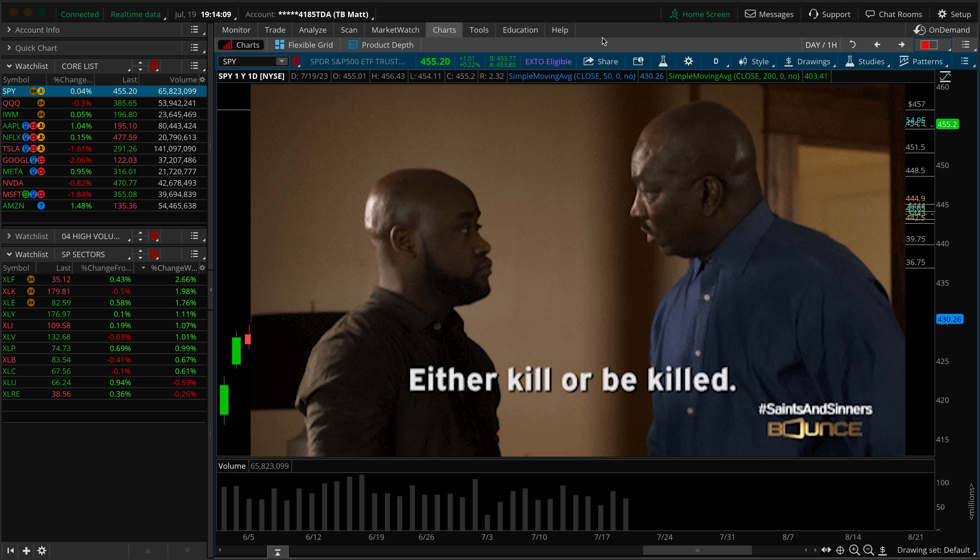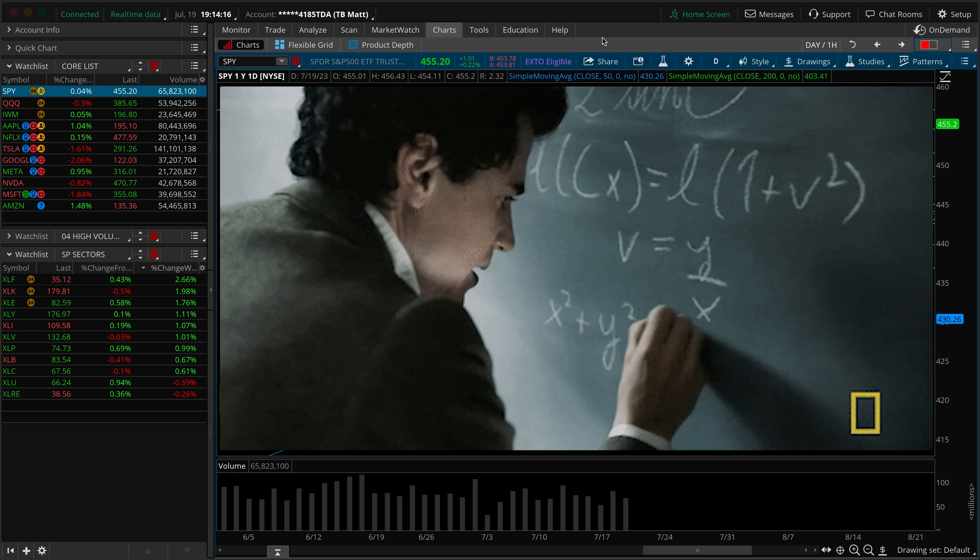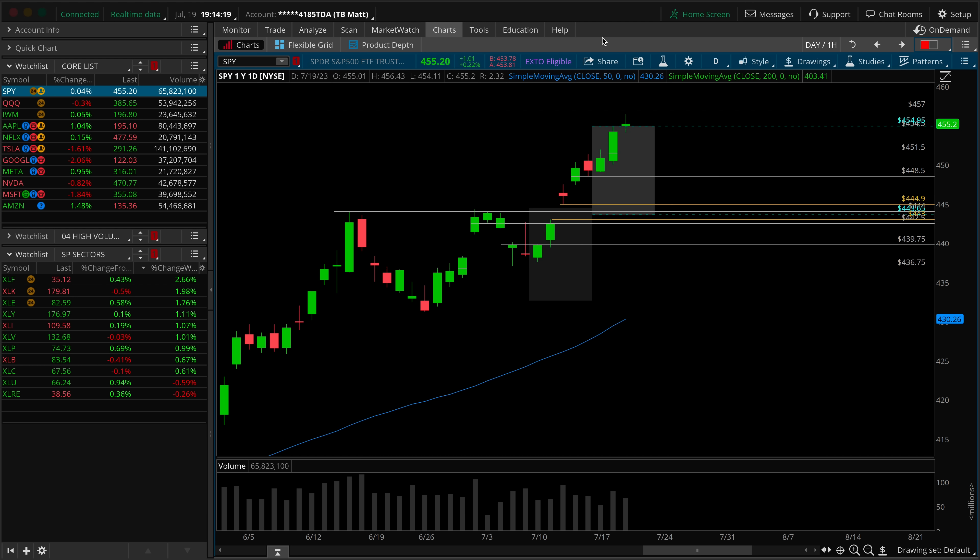Today's episode is what separates the winners from the losers, the haves from the have-nots. Today's episode is about remaining process-oriented, and I'll get into exactly what I mean by this on the SPY charts in just a moment as we're building our game plan for the remainder of this week.